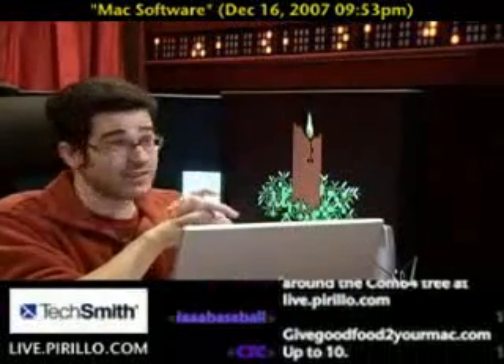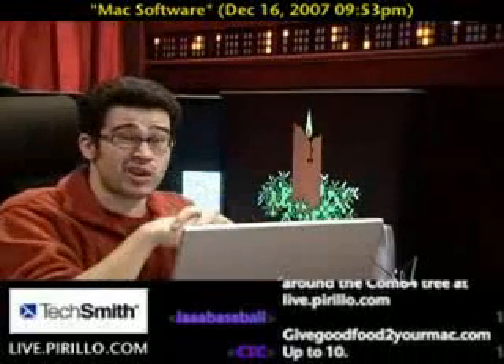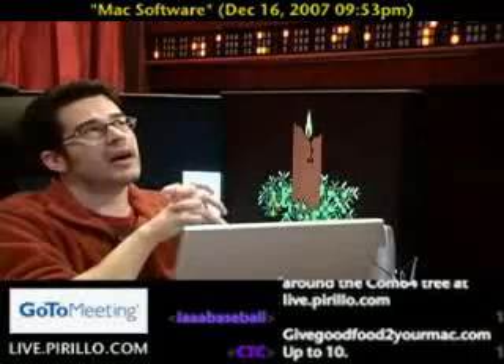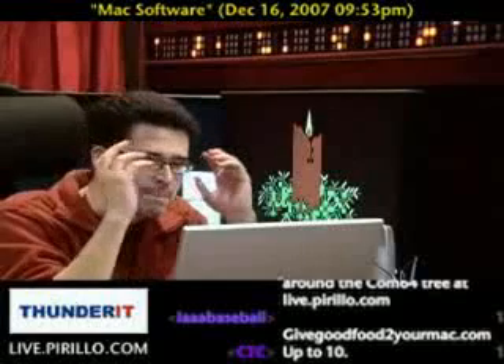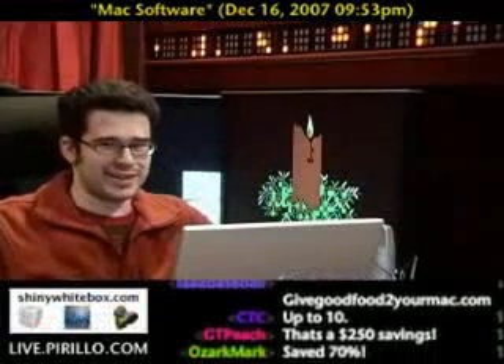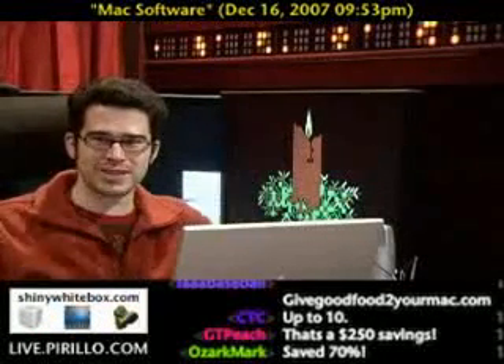I said I was going to take advantage of it, and indeed I did. In fact, they extended the period, so you can probably still go there. The total bill would have been about $350. I ended up saving $250 of that, so I spent about $100 on 10 amazing pieces of software for Mac OS X. And when I checked out, it asked if I wanted one more for free — so I got a free software title with that whole package. It was awesome.